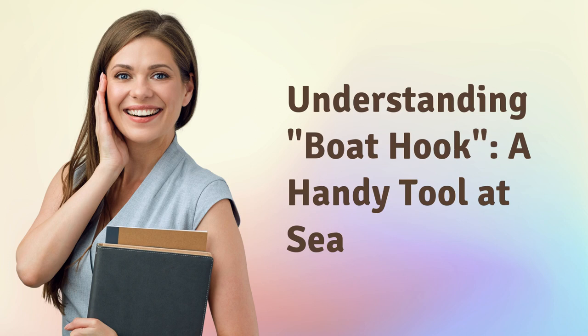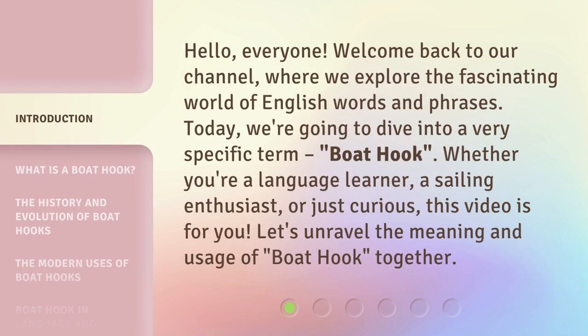Understanding boat hook — a handy tool at sea. Hello everyone, welcome back to our channel where we explore the fascinating world of English words and phrases. Today we're going to dive into a very specific term: boat hook. Whether you're a language learner, a sailing enthusiast, or just curious, this video is for you. Let's unravel the meaning and usage of boat hook together.